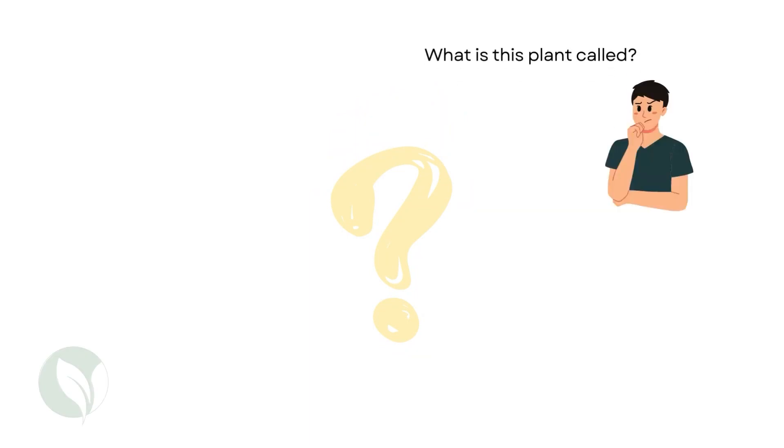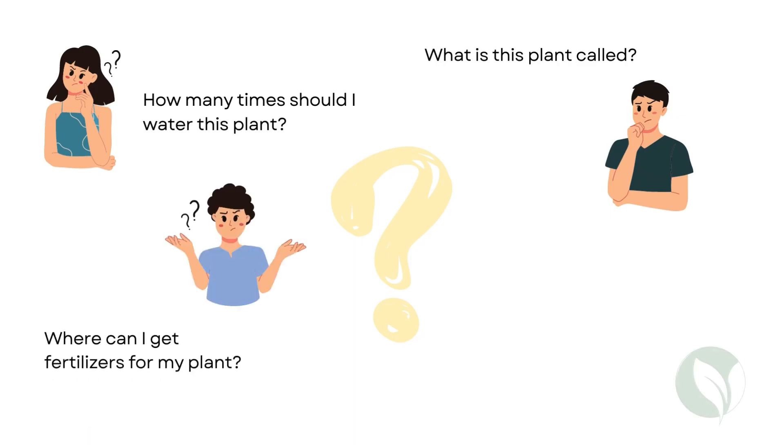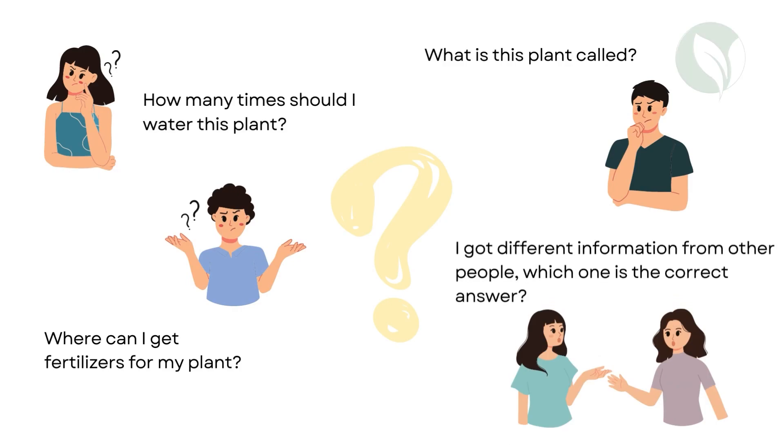Quite interesting, right? But have any of you ever wondered: what is this plant called? How many times should I water this plant? Where can I get fertilizer for my plant? Or even thought, I got different information from other people — which one is the correct answer?